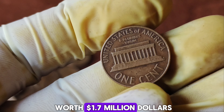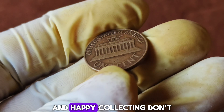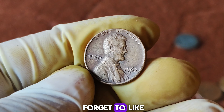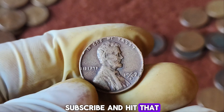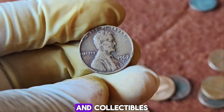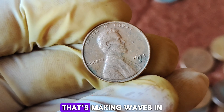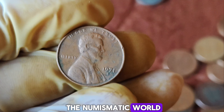And there you have it — the incredible story of a 1962 D-Mint Mark Lincoln penny worth $1.7 million. Keep your eyes peeled for rare coins, and happy collecting! Don't forget to like, subscribe, and hit that notification bell for more amazing stories from the world of coins and collectibles.